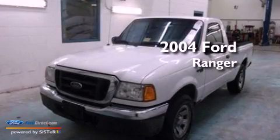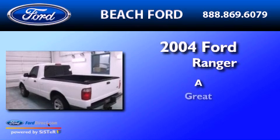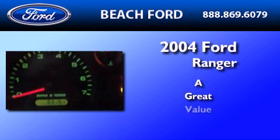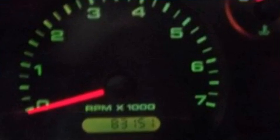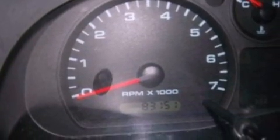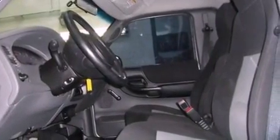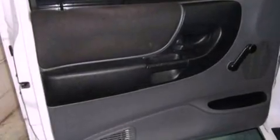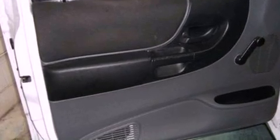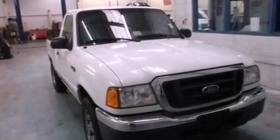This is a 2004 Ford Ranger. All of the following features are included: a double wishbone independent front suspension, an engine immobilizer theft deterrent system, 12 volt power outlets, privacy glass, an anti-lock braking system, a passenger side airbag, door reinforcement beams, and power steering.